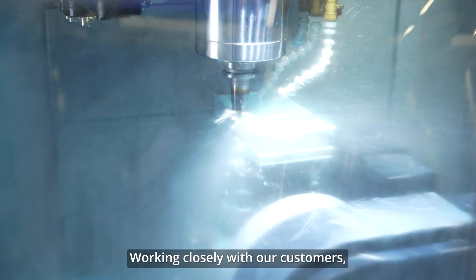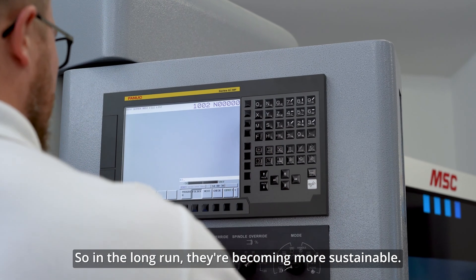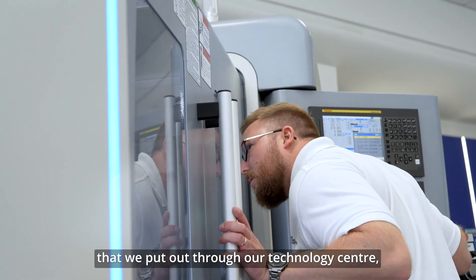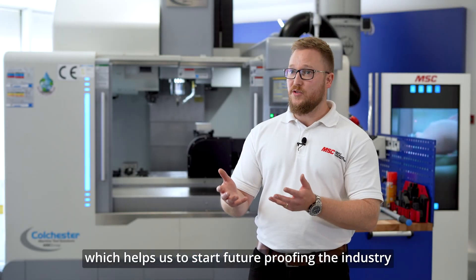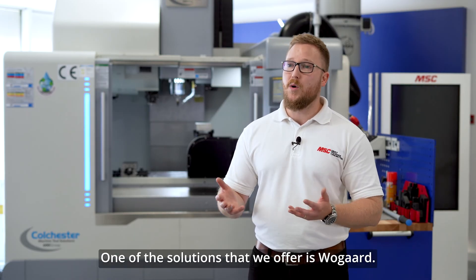Working closely with our customers, we're helping them become more efficient, so in the long run they're becoming more sustainable. Through the insightful content that we put out through our technology centre, we can start reaching a larger audience, which helps us to start future-proofing the industry and making them more sustainable. One of the solutions that we offer is WoGuard.